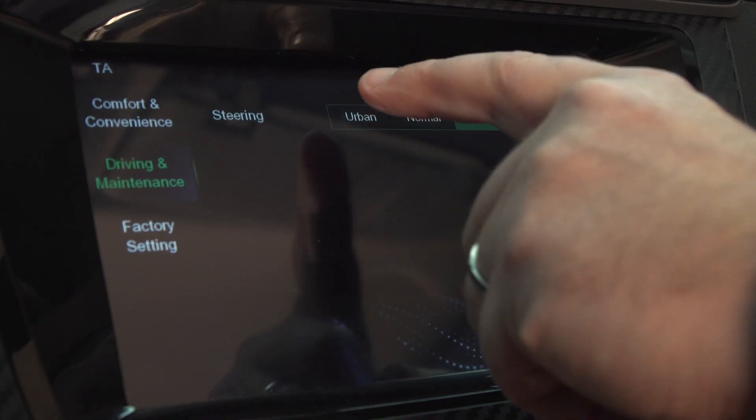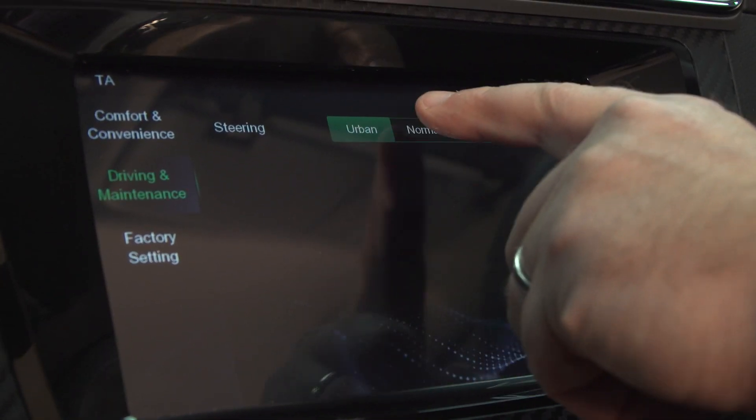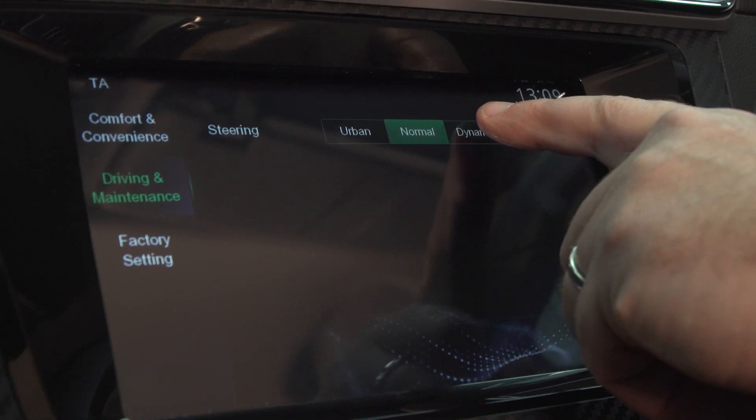We've also developed three unique selectable steering tunes. The normal mode we believe delivers the true MG DNA driving experience.